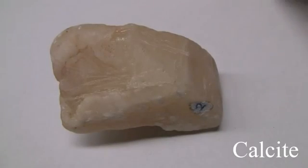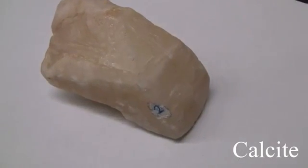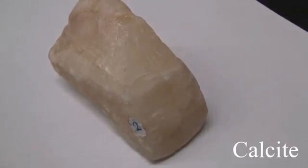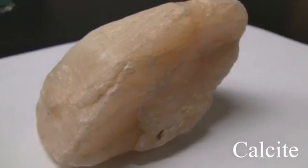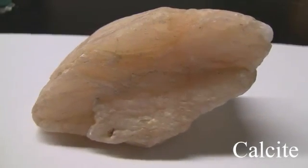Calcite. Has a hardness of 3 and can be scratched with a knife. Its luster is vitreous to earthy and non-metallic. It has good cleavage and is rhombic. It can be many different colors and effervesces with a dilute 10% HCL.